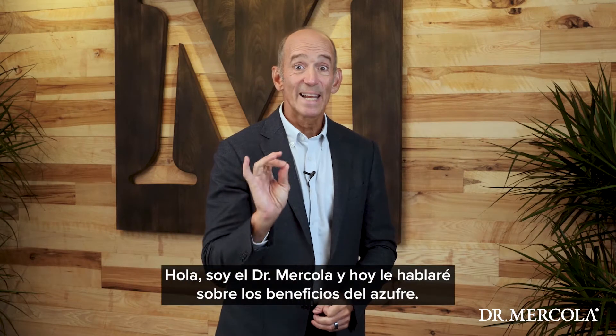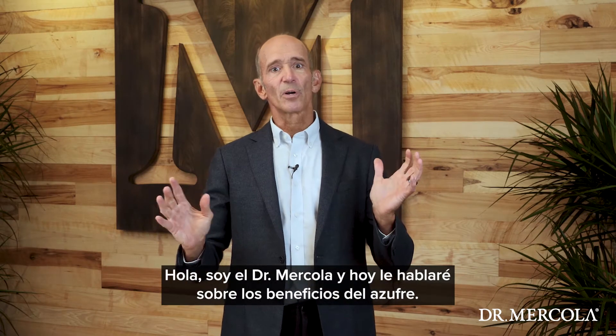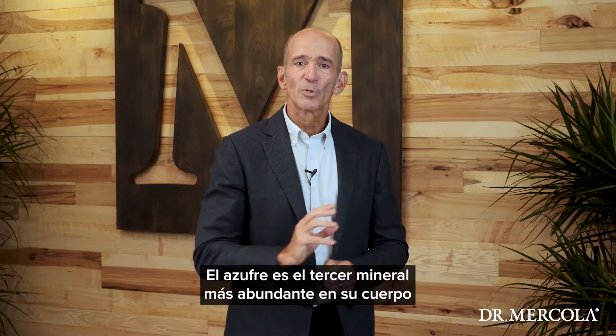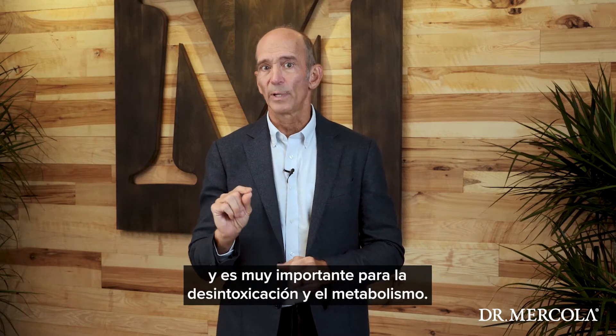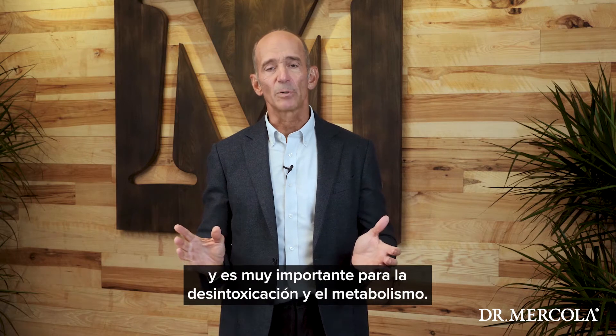Hi, this is Dr. Mercola, and today I'd like to talk to you about sulfur. Sulfur is the third most abundant mineral in your body and plays a really important role in detoxification and metabolism.